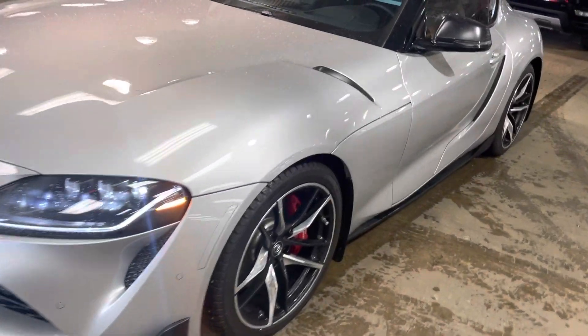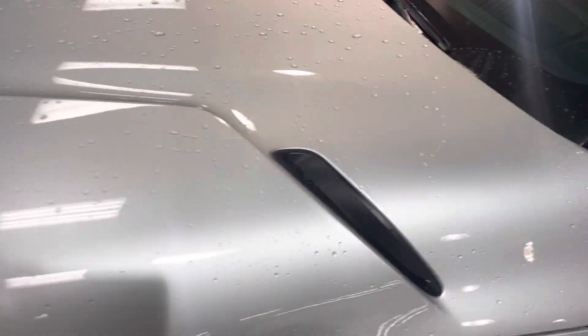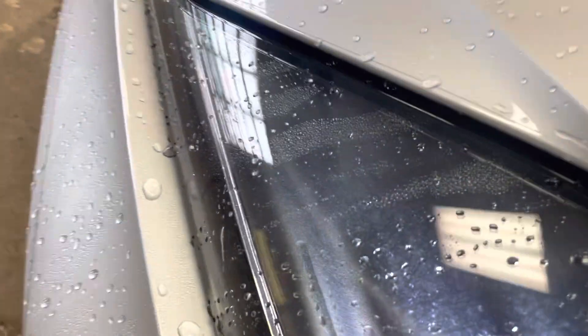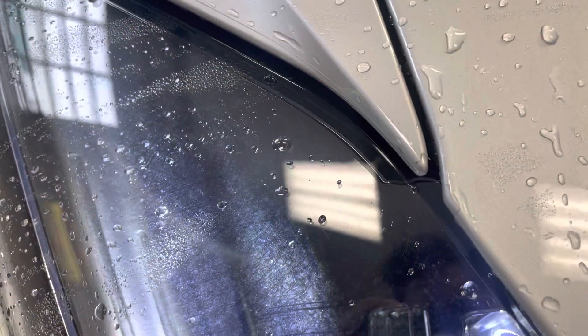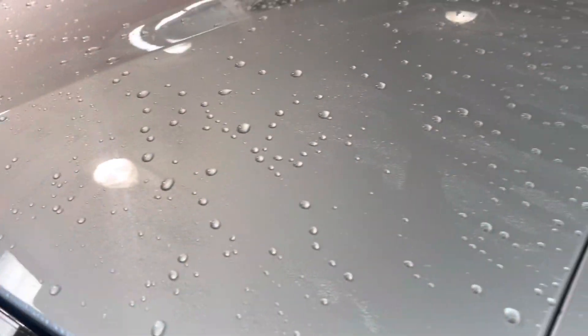Walk-around video of a 2022 Toyota Supra. The vehicle is currently in a mid-commission. There's 3M paint protection film on the hood, on the bumper, on the roof, and on the doors as well.